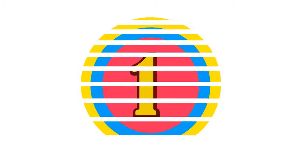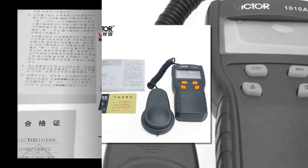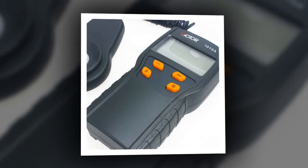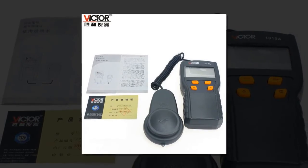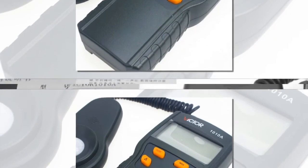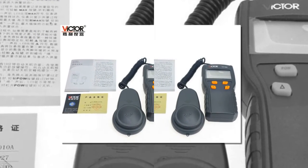Here is product number 1: Victor VC1010A Digital Lux Meter. Spectral response in line with international standards CIE lighting association. Measure range: 0.1 Lux to 200,500 Lux. Resolution up to 0.1 Lux. High accuracy, fast response, cosine correction of incident light, hold function for max measurement, relative value measurements, no signal input — automatic data back to 0 minimum.